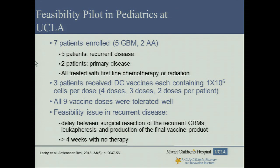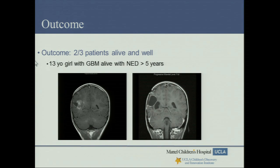Because of these promising findings, a feasibility pilot in pediatrics was initiated in 2007 by Dr. Ted Moore and Dr. Joe Lasky. Seven patients were enrolled — five with multiply recurrent disease, two with primary high-grade gliomas. Of the seven, only three actually received DC vaccines; others progressed before obtaining the vaccine, and one dropped out. All nine vaccine doses were well tolerated with very minimal toxicity. A feasibility issue was identified in recurrent disease patients: due to the delay from surgery to vaccine production, three patients progressed before receiving it. Future studies will focus on newly diagnosed high-grade gliomas. Of the three who received vaccine, two are still alive — including a 13-year-old girl with GBM who has no evidence of disease, now more than five years from vaccine.